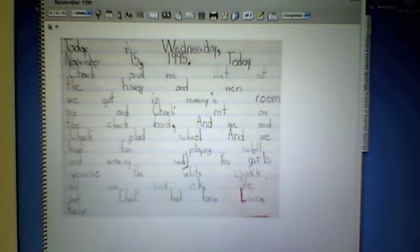Let's go to her next day's writing: 'Charlie and me met at the highway. And when we got in mommy's room — mommy must be a teacher at a school — me and Charlie wrote on the chalkboard. And me and Charlie played school. And we had fun playing school. And mommy said, you girls use the white chalk. And we said, okay. Me and Charlie had fun. Love, Kalen.'